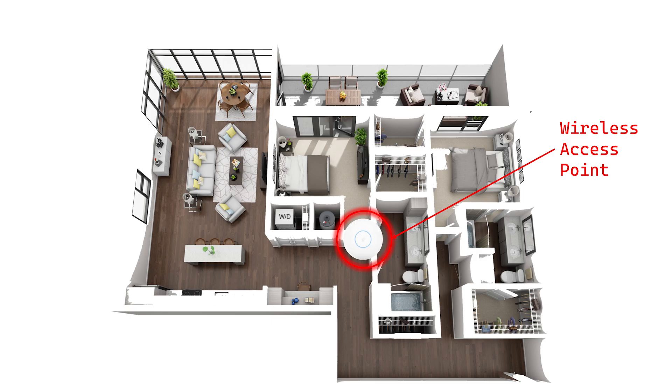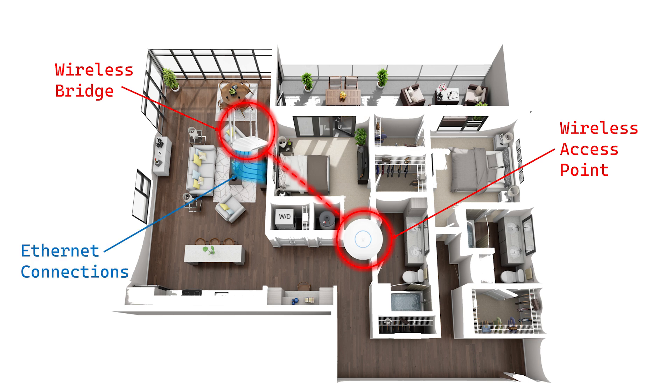For anyone that doesn't already know, a wireless bridge is a device that connects to your wireless network adding one or more Ethernet ports. These devices have historically been used to bring WiFi connectivity to devices that aren't natively wireless capable. Often these devices are switchable between acting as a bridge, a wireless access point, or a wireless repeater and extender.